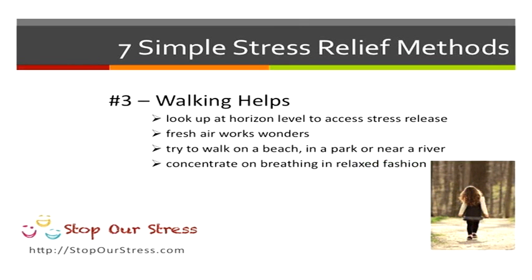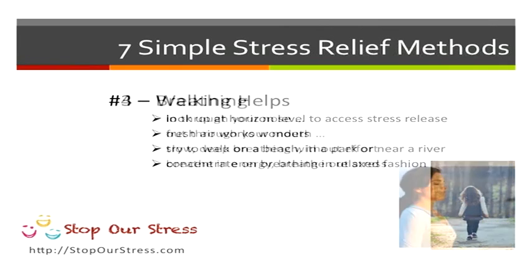Following on from this, try walking. Looking up at the horizon helps to reduce stress. Get out in the fresh air — try walking on a beach, a river, just somewhere out in the fresh air as much as you possibly can. And breathing is important.